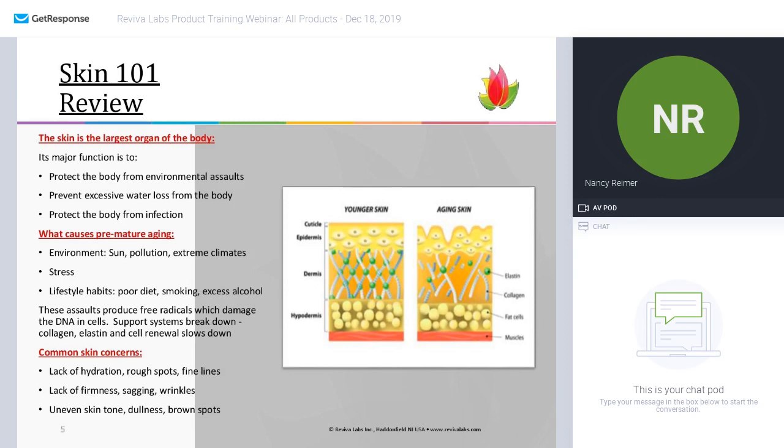Lifestyle habits — or poor lifestyle habits, such as poor diet choices, smoking, and excess alcohol — all contribute to the degradation of the skin. Each of these features — environment, stress, and poor lifestyle habits — produce something called a free radical, and a free radical damages the DNA in our cells.